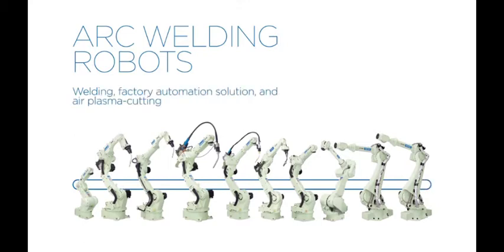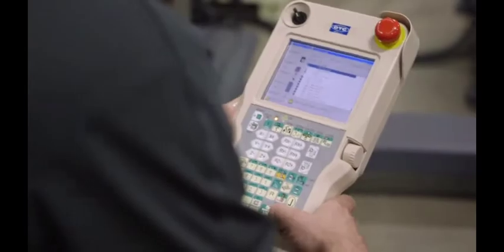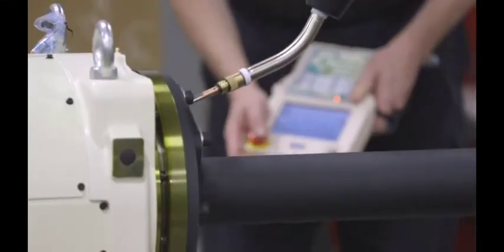OTC Daihen's arc welding robots are ideal for many welding and air plasma cutting applications, including mild steel, stainless steel, aluminum, titanium, and other exotic metals. Paired with the FD11 robot controller and easy-to-use teach pendant, our robots give you the control and precise welding capabilities to handle the most demanding welding challenges.